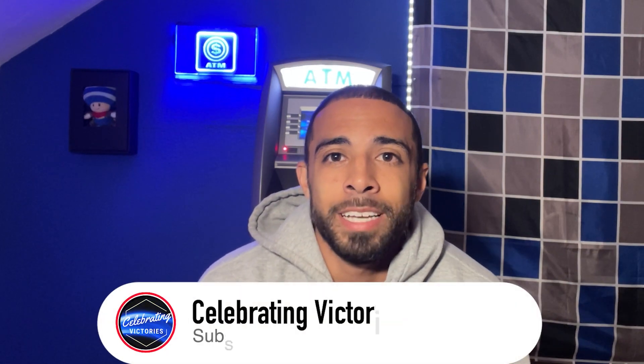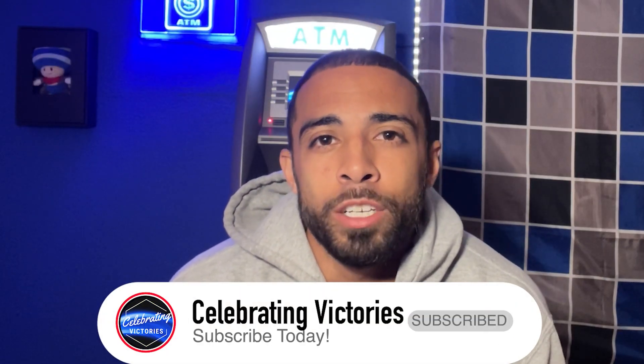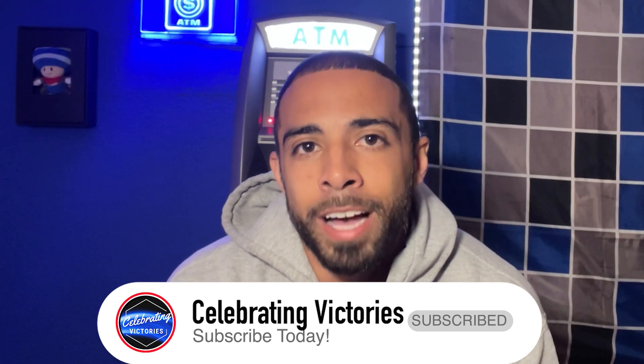Those are the six common ATM mistakes. If you have any questions, leave them in the comments below. Don't forget to go to the video description and check out my free masterclass — I promise you'll get endless value within that training.